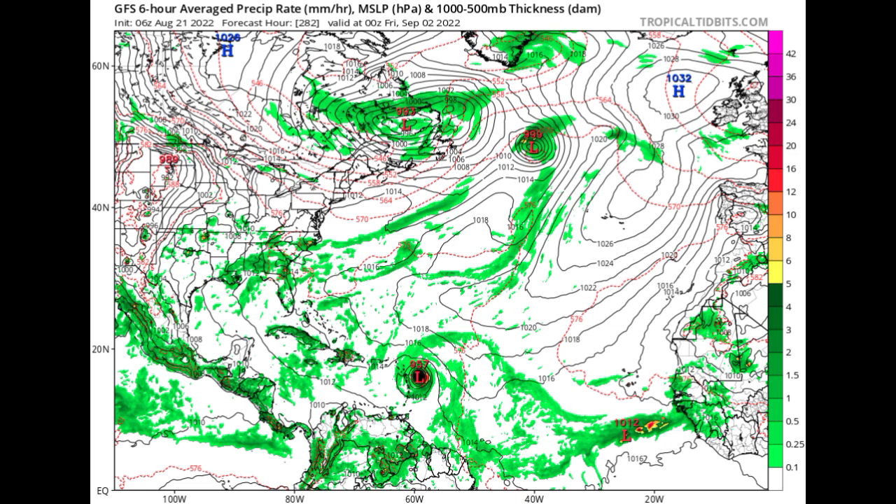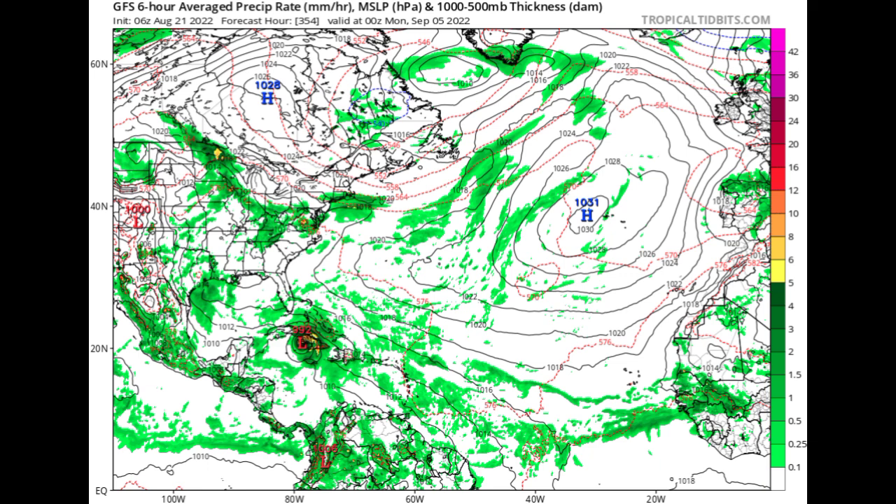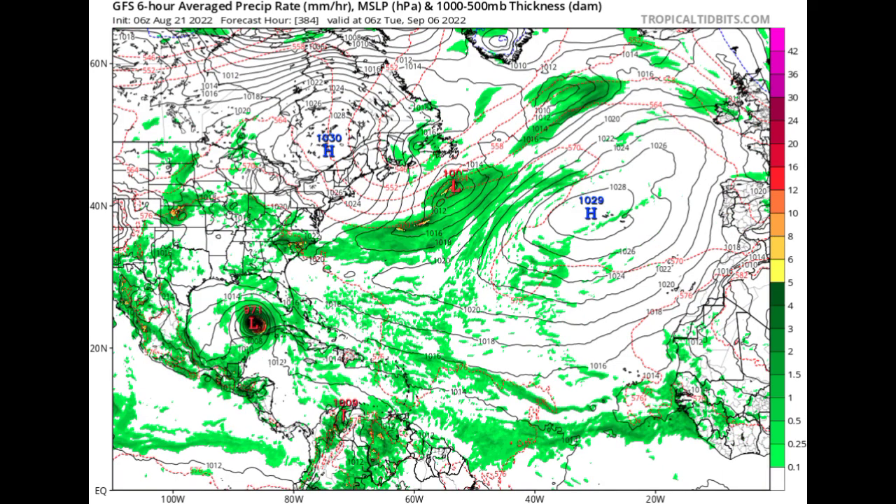Going to Friday the 2nd of September, the model is showing something very interesting — a low pressure system with a pressure of 957 millibars, which is the pressure of maybe a major hurricane, approaching the Caribbean. By Monday September 5th, this system is expected to cross over sections of the Greater Antilles, definitely weakening due to land interaction. Then by Tuesday the 6th, the model shows it emerging into the Gulf of Mexico and starting to re-intensify.